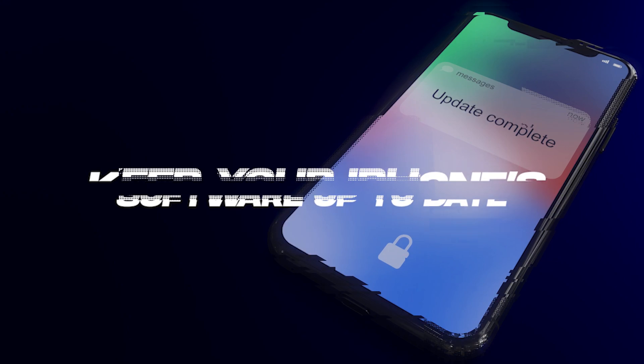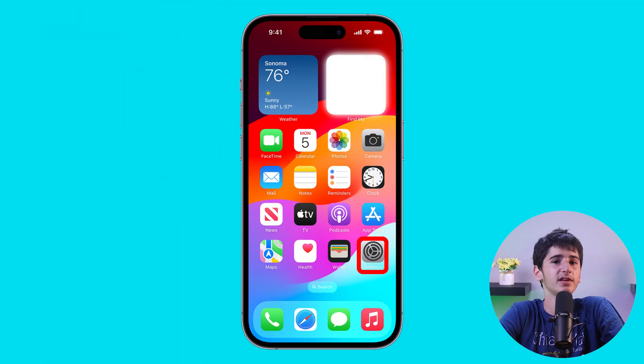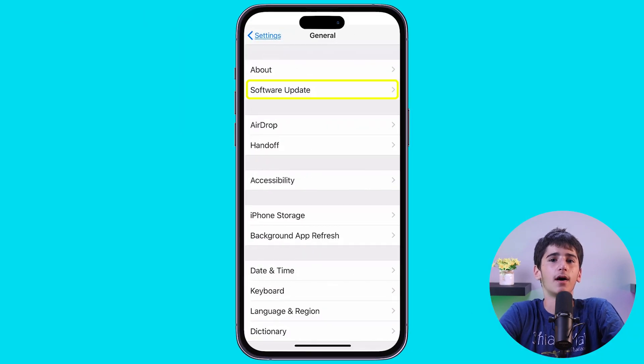Apple regularly releases software updates that include optimizations and bug fixes, which can impact battery performance. So always keep your iPhone software up to date by going to Settings, then General, and then Software Update.